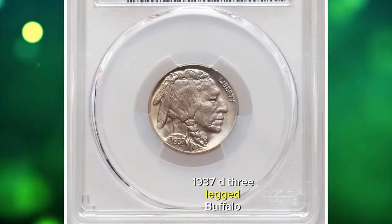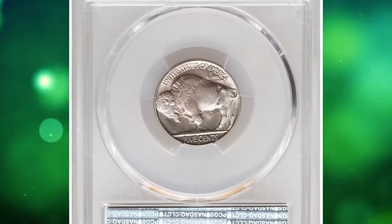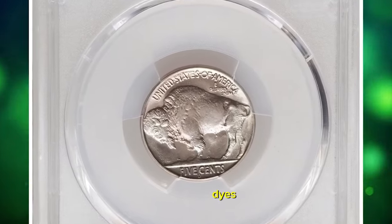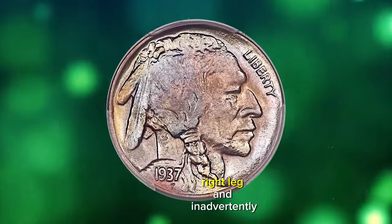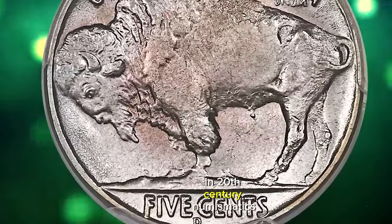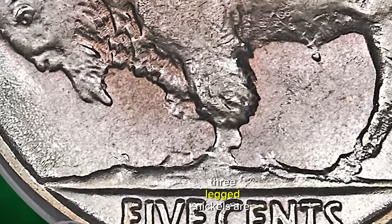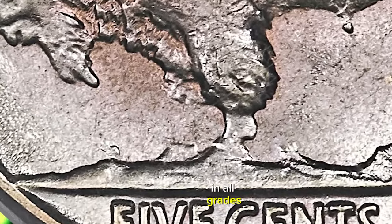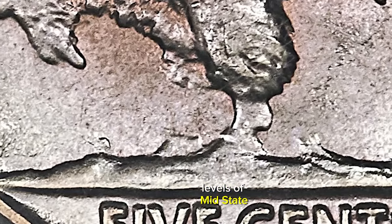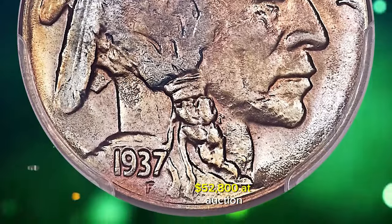1937 D 3-Legged Buffalo Nickel, graded in Mint State 66 by PCGS. In an attempt to polish the dies, mint officials unintentionally lapped away the bison's front right leg and inadvertently created one of the most popular varieties in 20th-century numismatics. These 1937 D 3-Legged Nickels are highly sought after in all grades from Good through the highest levels of Mint State, like this premium gem. This rarity fetched a sum of $52,800 at auction.